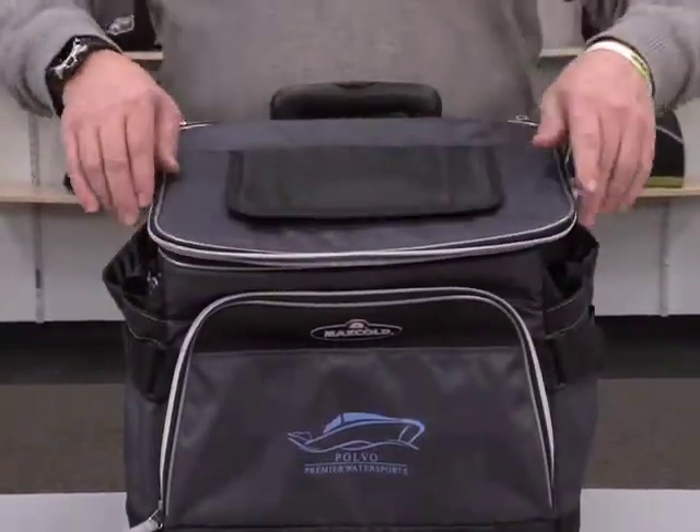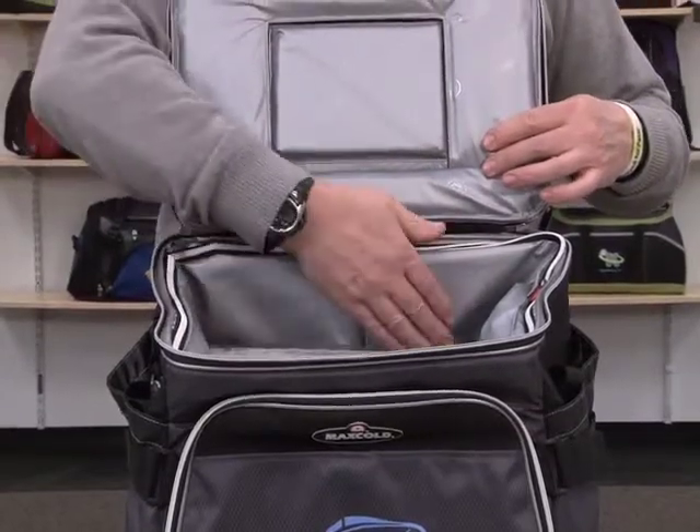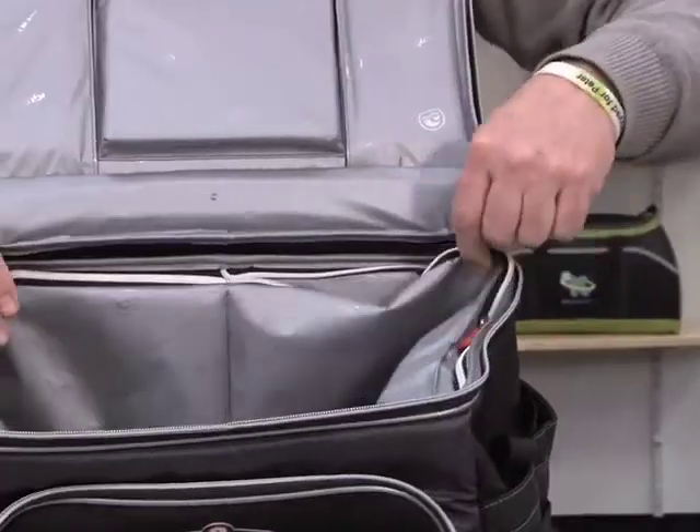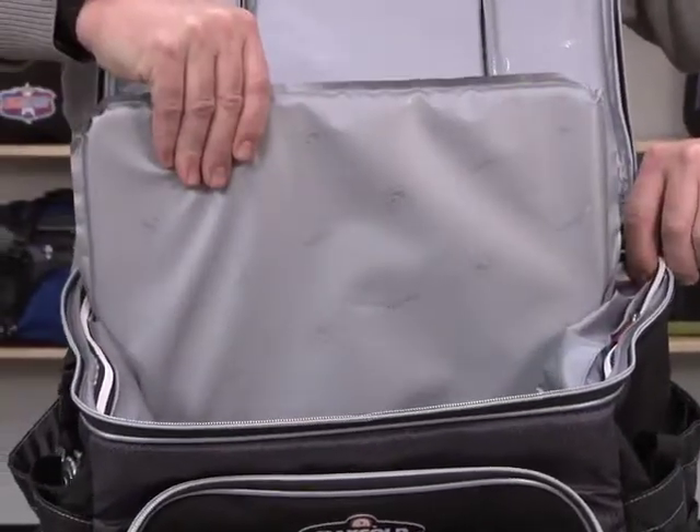The main compartment has a u-shaped zippered opening and features a leak-resistant heat-sealed PVC-free antimicrobial liner that is removable and dishwasher safe. There is also a removable floorboard for added durability.